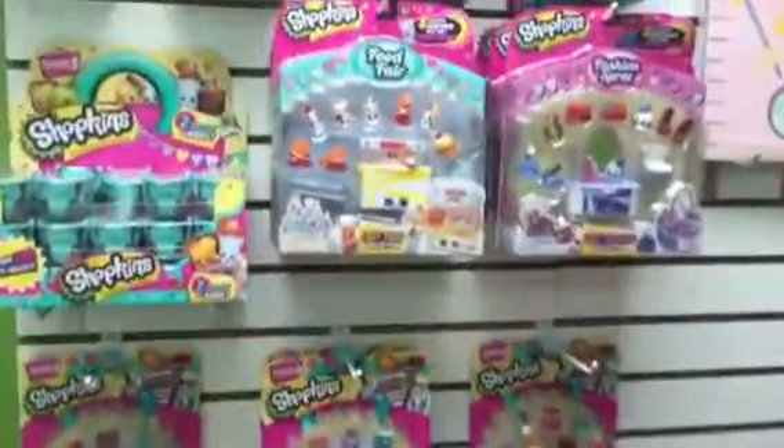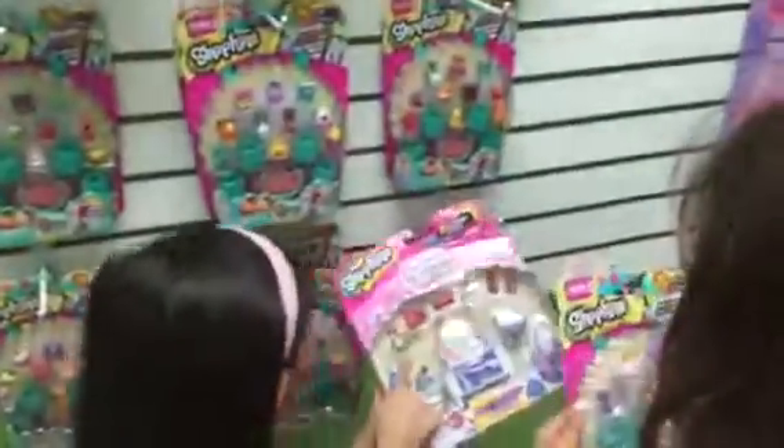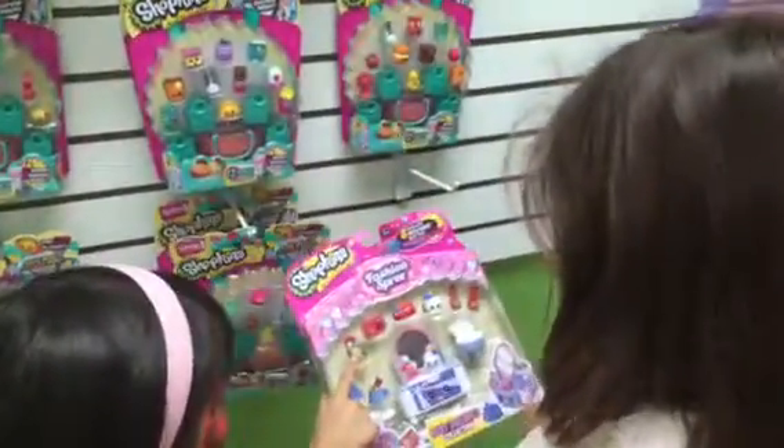Okay, here's the Shopkins, huh? Shopkins here! The play sets! I'm totally kidding. We got a little women to the addition. That's not me.